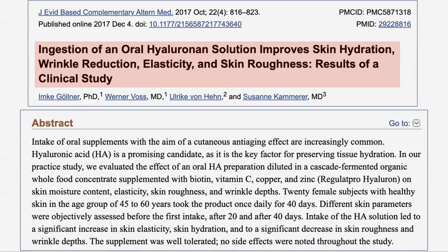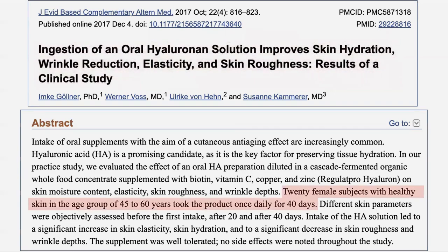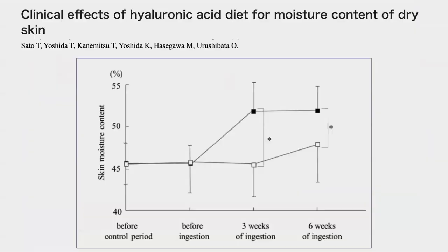There have been a number of studies which looked at oral HA as a way to increase the hyaluronic acid quantity in the skin. This is one of them, looking at skin hydration, wrinkle reduction, elasticity, and skin roughness. 20 female participants from 40 to 60 years old took a product largely based on HA for 40 days. At the end of the study, a set of parameters for the skin was assessed. The intake of HA increased skin elasticity and hydration, and decreased roughness and wrinkle depth. In this second paper from Japan, a placebo-controlled trial, the content of skin moisture was measured and we can see a significant increase in the HA-treated group.